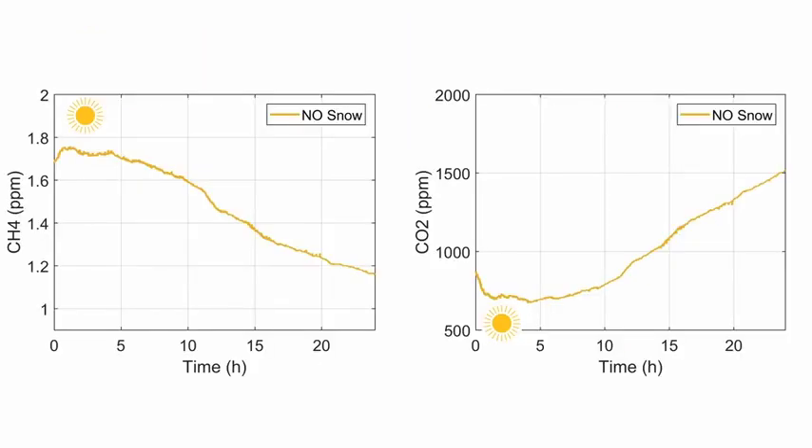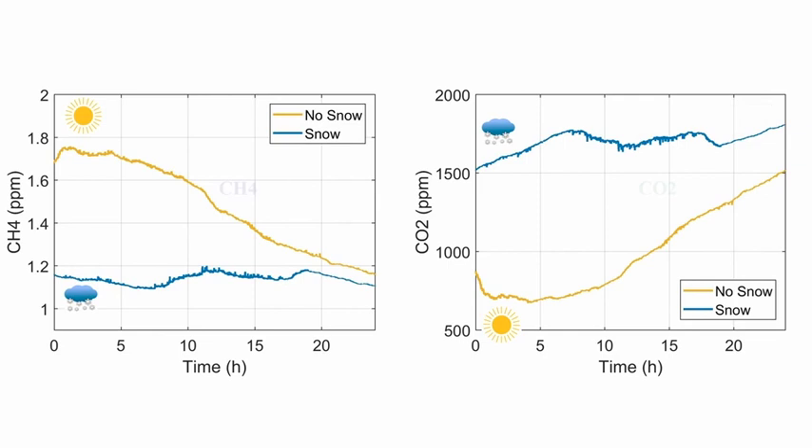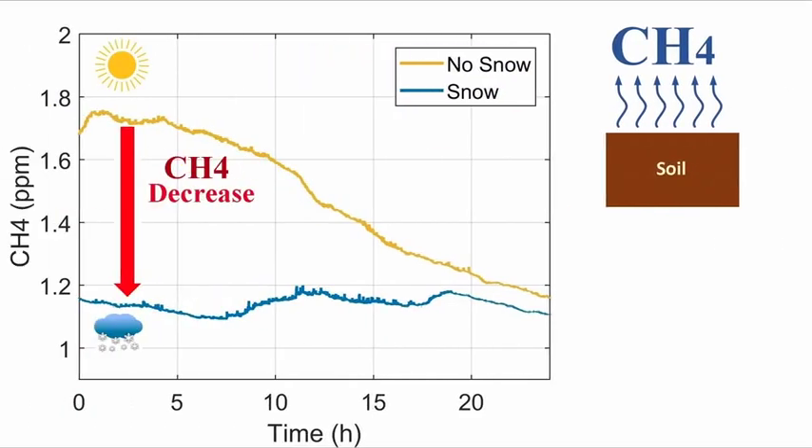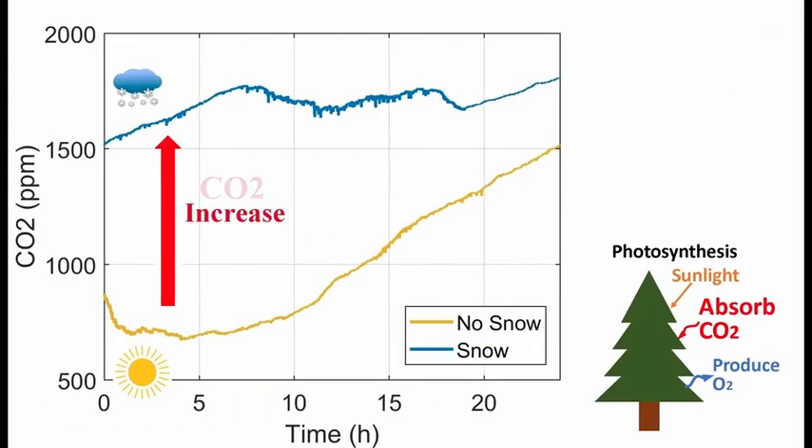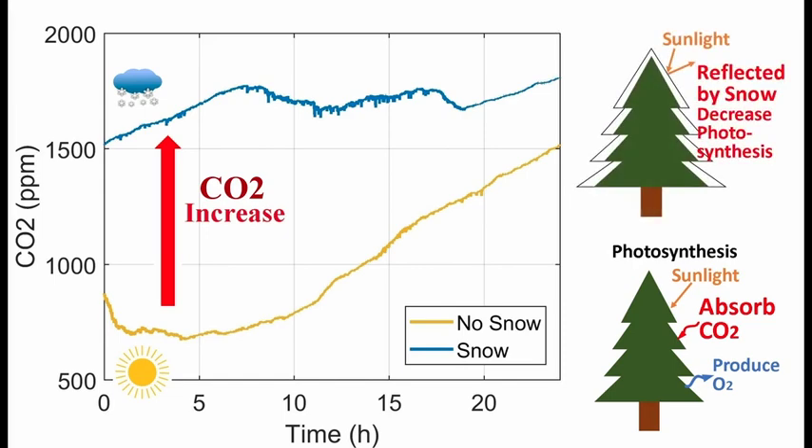Next, we compared two adjacent days with similar temperature, but there was snow on the second day. Interestingly, the methane concentration decreases when there is snow, while the carbon dioxide concentration increases. Methane comes from the soil, and the snow cover decreases the emission from the soil. In comparison, carbon dioxide can mostly be controlled by the trees in the rural area. Snow cover reflects sunlight and decreases photosynthesis, so less carbon dioxide is absorbed and thus the carbon dioxide concentration increases.